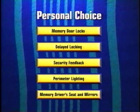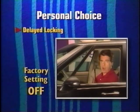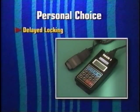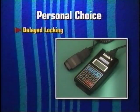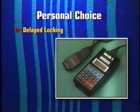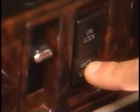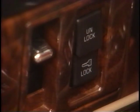The next personal choice feature is delayed locking. This feature is off when new cars are shipped and must be activated initially using a Tech 1 scan tool. You'll find programming instructions in the Buick Know-How technicians manual. When this option is activated, it lets the driver delay the actual locking of the vehicle. With the key out of the ignition and the driver's door open, a chime sounds three times when the door lock switch is pressed, signaling that the delayed locking mode is active.